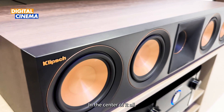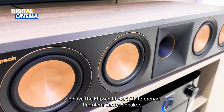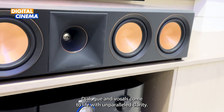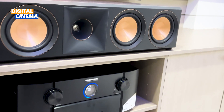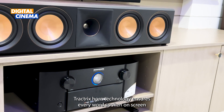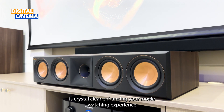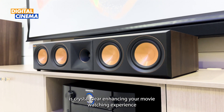In the centre of it all, we have the Klipsch RP-504C2 Reference Premiere centre speaker. Dialogue and vocals come to life with unparalleled clarity. Its Tractrix horn technology ensures every word spoken on screen is crystal clear, enhancing your movie watching experience.